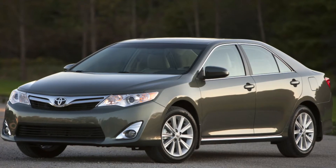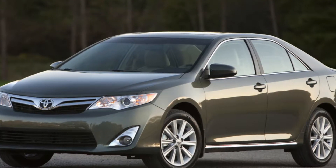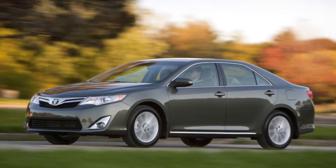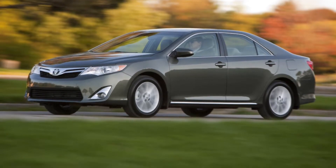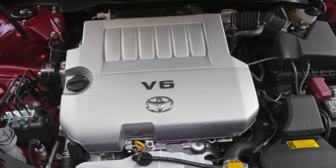The 6AR-FCE engine is a quite durable power unit. Minor problems include strong vibrations at low temperatures, a water pump with a limited lifetime of about 50-60,000 km, and chain stretch at 150,000 km.